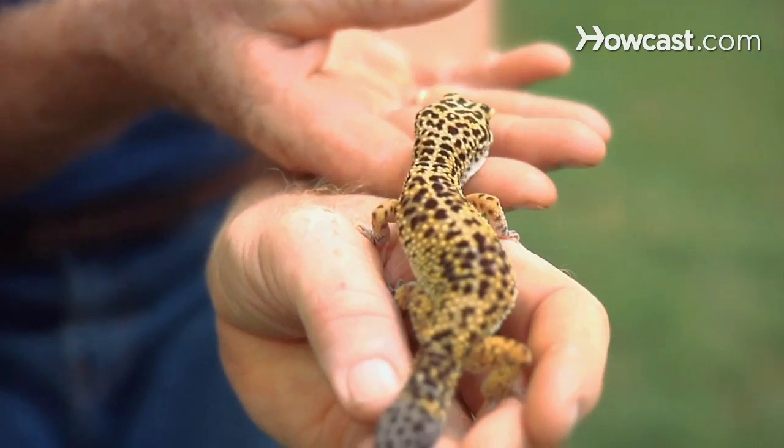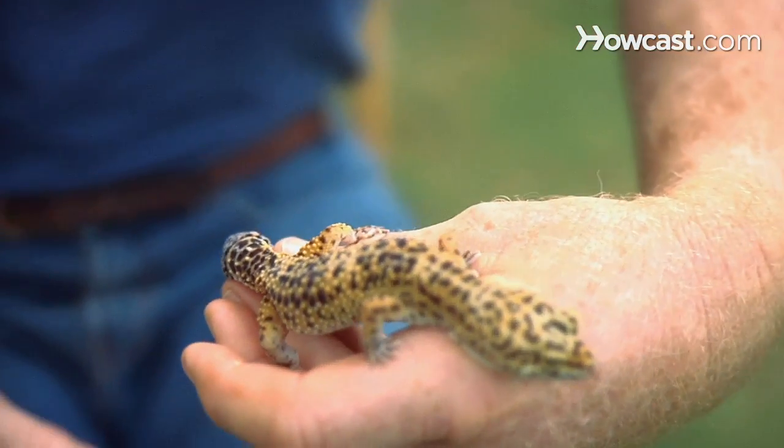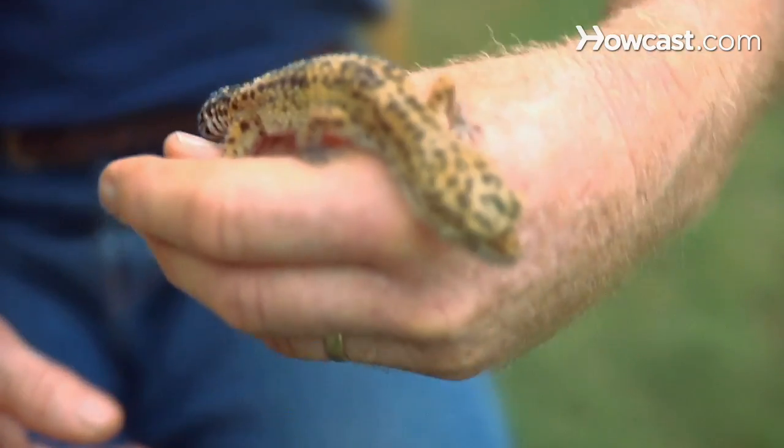The soft tissue area also constricts its blood vessels immediately upon the release of the tail, so it doesn't cause any problems with excessive blood loss. After its loss, the tail will grow back — it'll look a bit different, but it's going to be replaced by another tail.